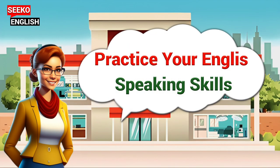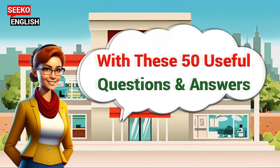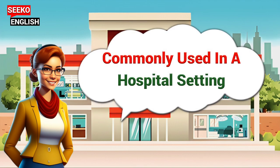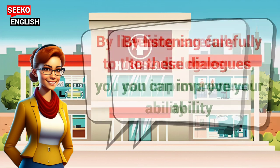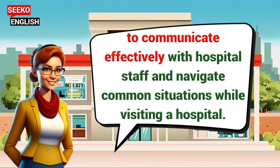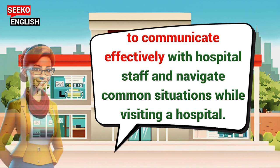Practice your English speaking skills with these 50 useful questions and answers commonly used in a hospital setting. By listening carefully to these dialogues, you can improve your ability to communicate effectively with hospital staff and navigate common situations while visiting a hospital.